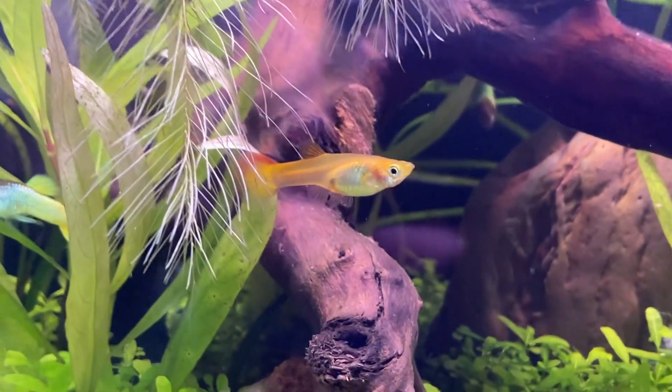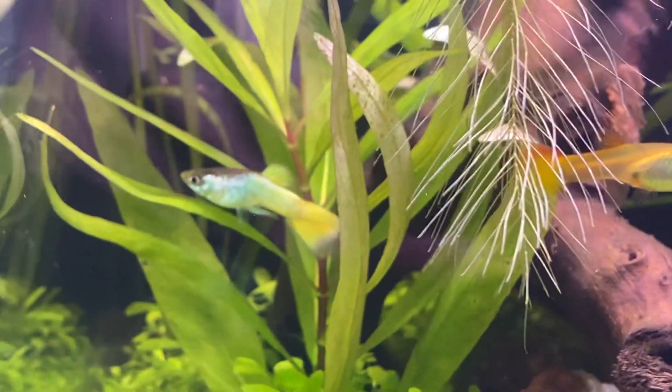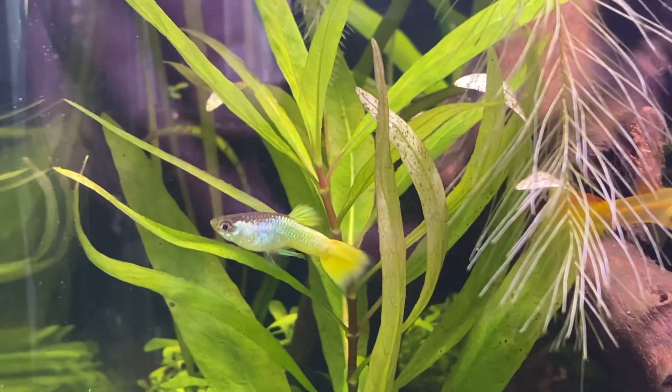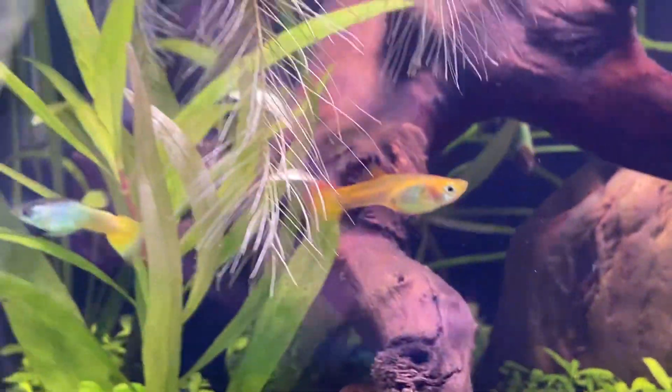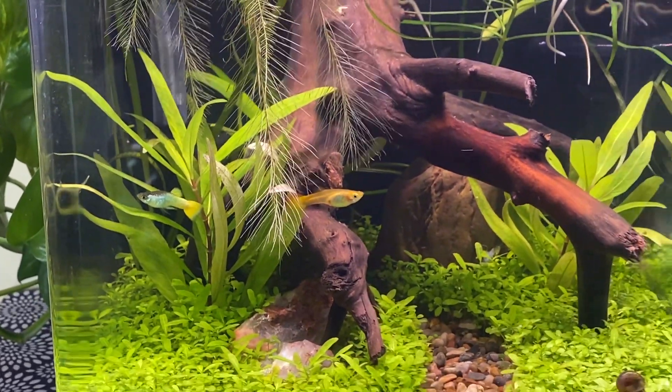There's a female — she is mostly orange. There's a male, it's kind of silverish blue with a yellow tail. There's another female in the back. It's hard to see, especially with the glare. She's black and silver.